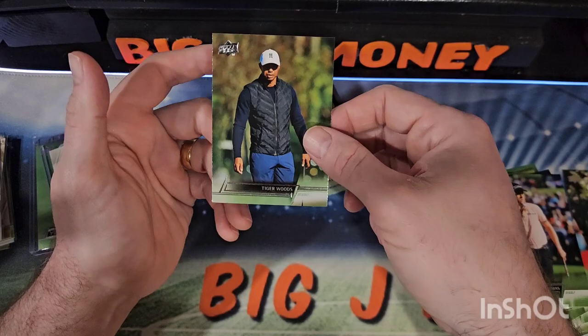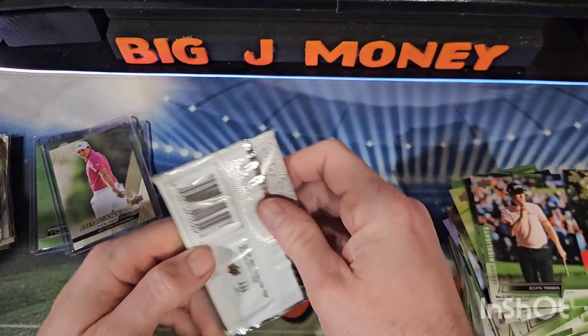Victor Perez, Stacy Lewis, Justin Thomas, and Tiger again. I'm just leaving all the Tigers out — I don't know why. It's because it's Tiger.